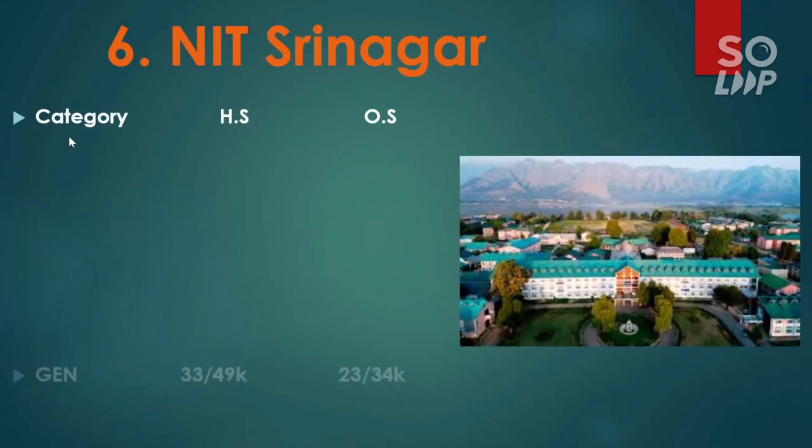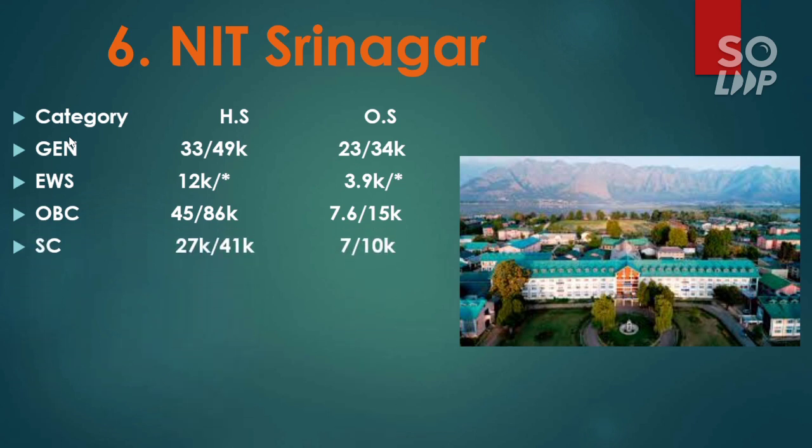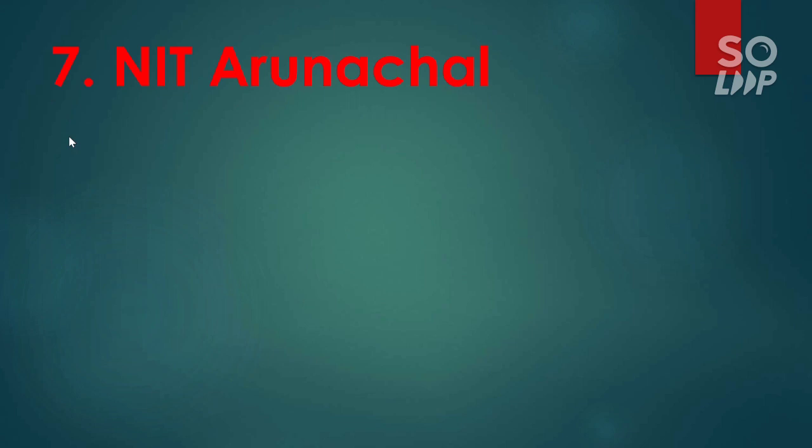The next NIT is NIT Srinagar. Here is the cutoff: for general 23,000 and 34,000. For EWS 3,900. For OBC 7,600 and 15,000. For SC 7,000 and 10,000. For ST 2,100.